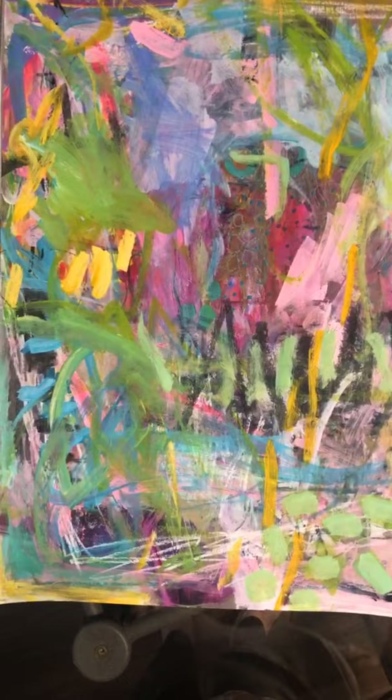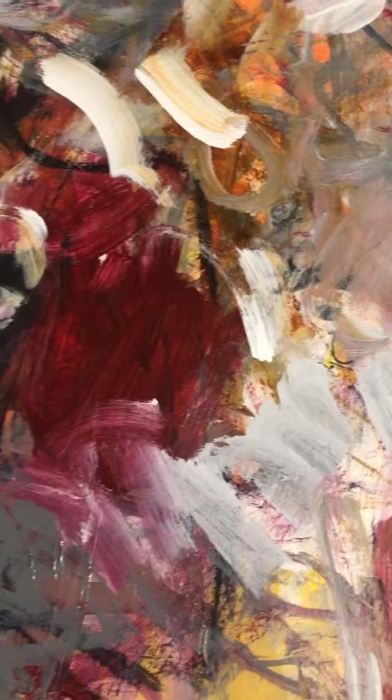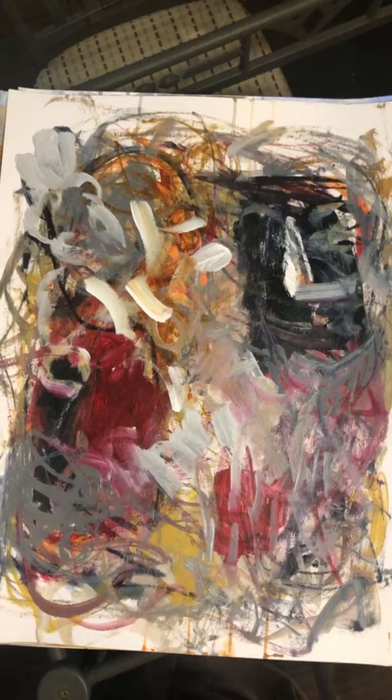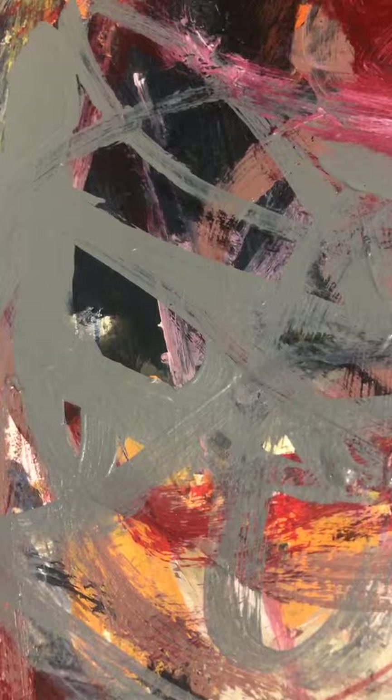I'm kind of in love with these colors and I like how I was able to finally use green, and it pleased me. There are certain colors that we use as artists that really work for us, and that particular shade of Kelly green has never been a color that I've been successful with. But I like the fact that I was able to use it in that last one.